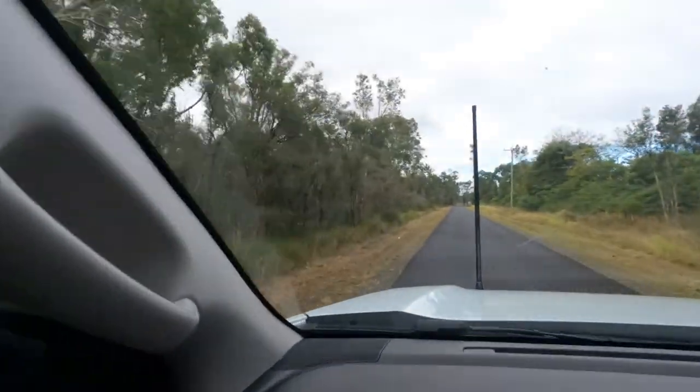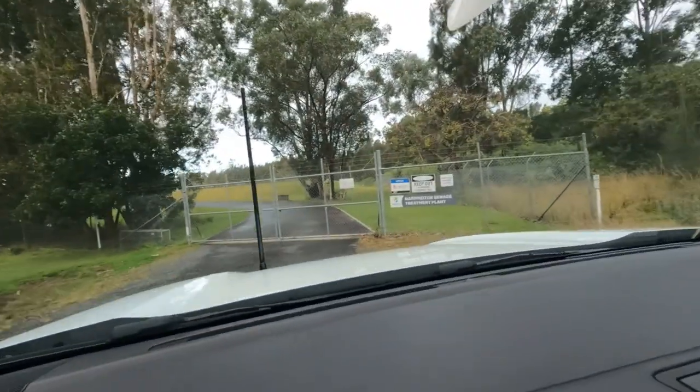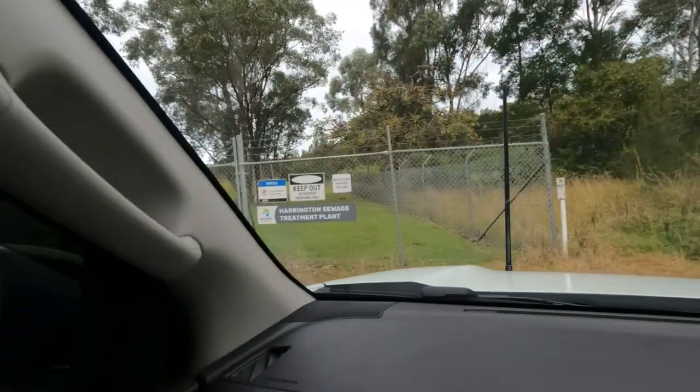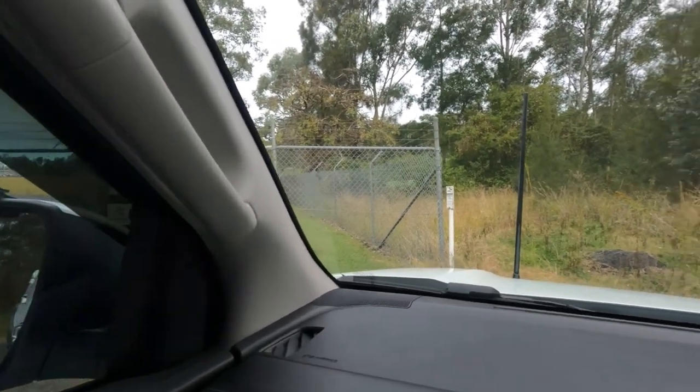We're just going for a little drive and we've just come across a dead end. We've found the Harrington Sewerage Treatment Place. Don't put that on your agenda to visit — your must-do list. No, it's your do-not-do list. Oh well, exploring. You just never know what you're going to find.